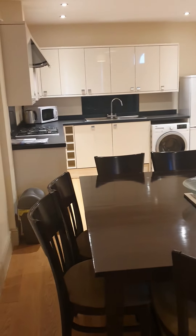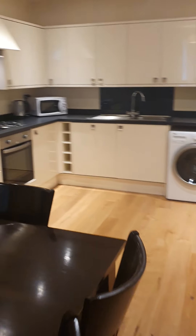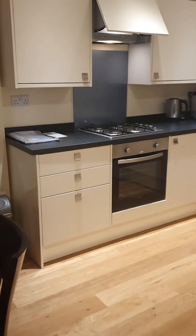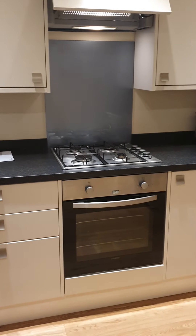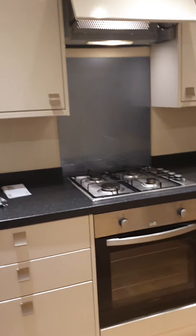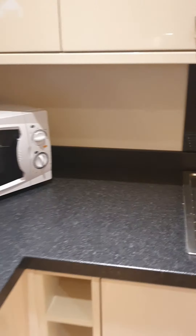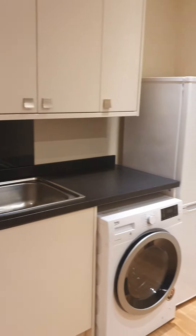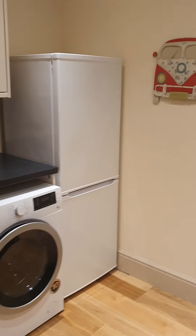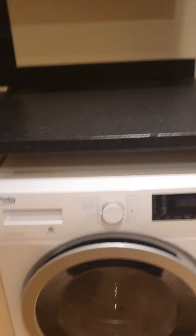Big kitchen dining area. You've got a hob, integrated oven and the extractor there. It also comes with a full size dishwasher. You do get some cutlery and crockery and things like that as well. There's also a full size fridge freezer and washer dryer.